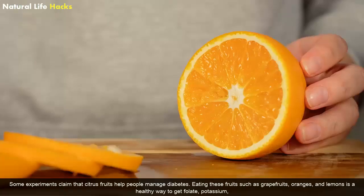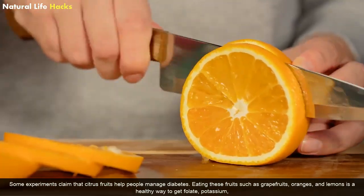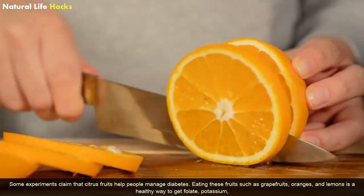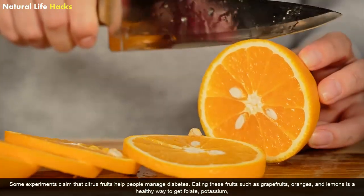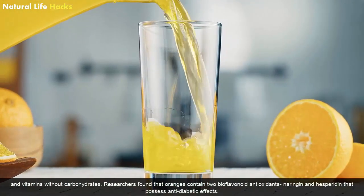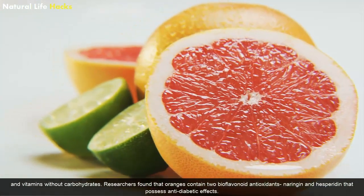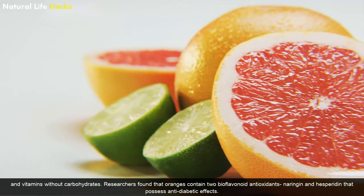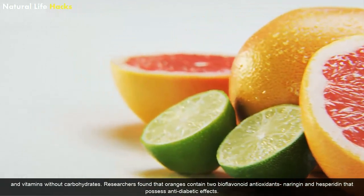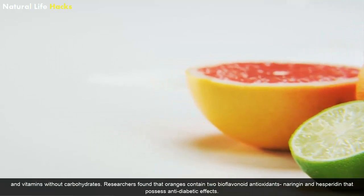Citrus Fruits: Some experiments claim that citrus fruits help people manage diabetes. Eating fruits such as grapefruits, oranges, and lemons is a healthy way to get folate, potassium, and vitamins without excess carbohydrates. Researchers found that oranges contain two bioflavonoid antioxidants — naringenin and hesperidin — that produce anti-diabetic effects.